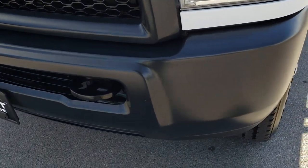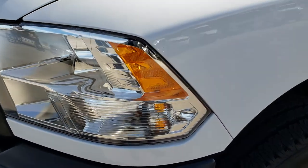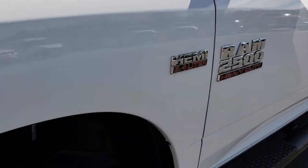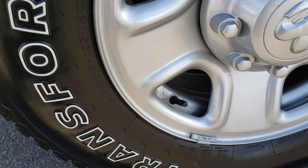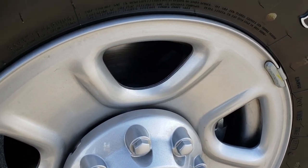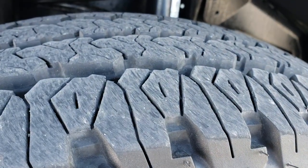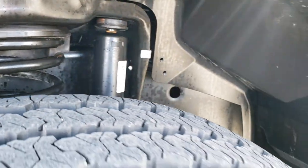No dents, no dings, no scuffs on that front bumper. Headlamps are nice and clear, bright white is the color. It has like-new Firestone Transforce LT275/70R18s on the factory painted steel rims. These tires have just about all the tread left. You can see the frame and underbody is like new underneath this truck.